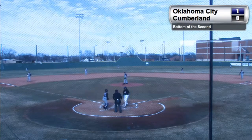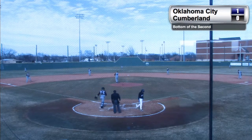Here's the delivery, another fastball, swing and a miss on this one, so Crispin will strike out swinging.